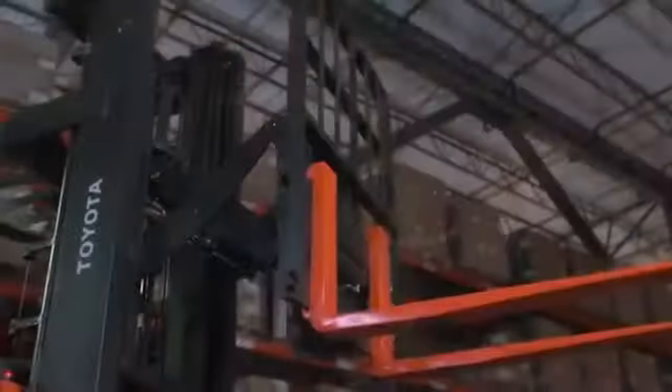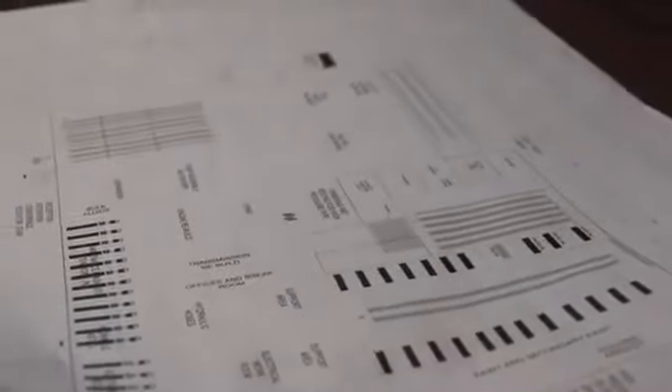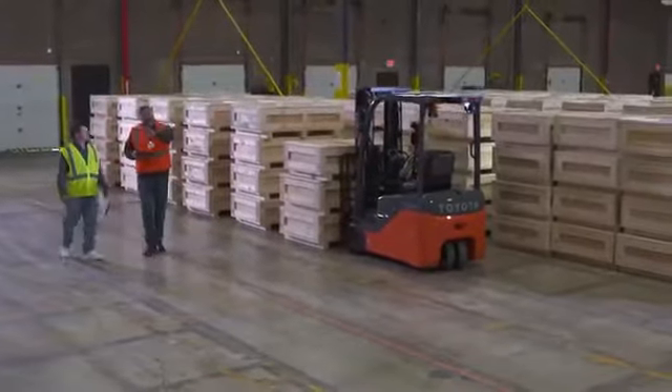Toyota forklift dealers are warehouse specialists and, in addition to providing the right products for your warehouse, can help you optimize your warehouse layout and flow, racking systems, dock doors, and any number of needs that go into creating an efficient warehouse.